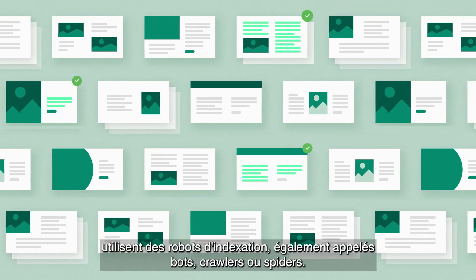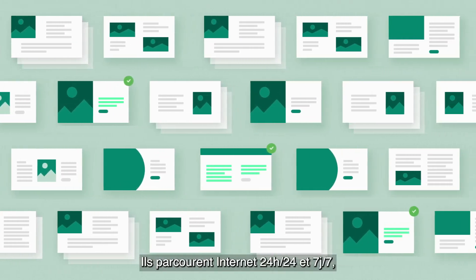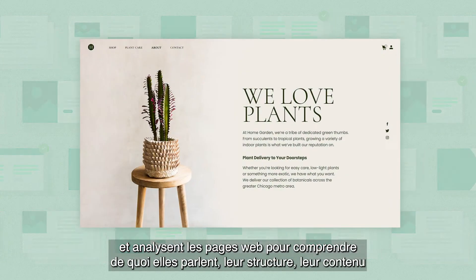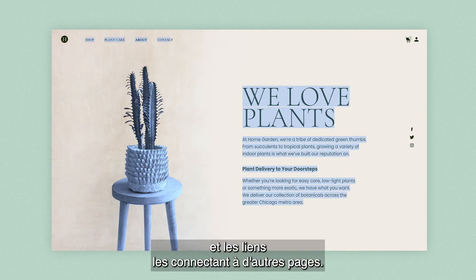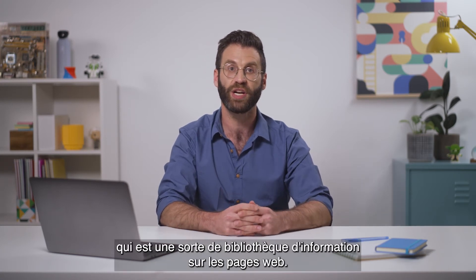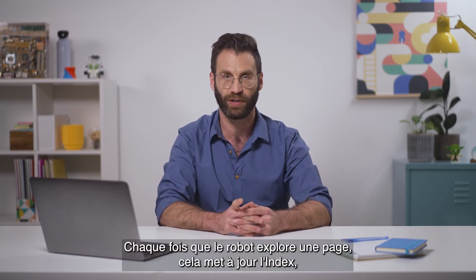Google and other search engines use bots, also known as crawlers or spiders. These bots travel around the internet 24-7 and crawl web pages to understand what they're about — their structure, content, and the links connecting one page to another. The bots then store all this data in the index, which is basically a library containing information about pages on the web.